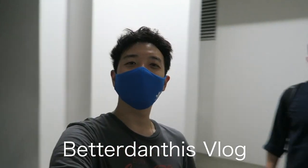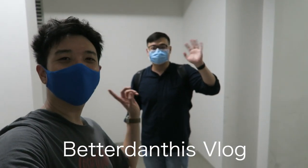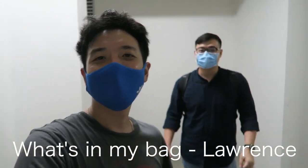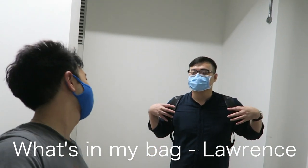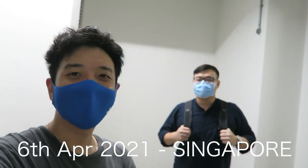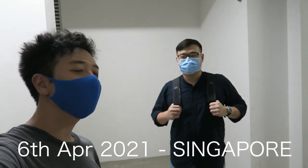Morning world. Today I have a special guest — it is Lawrence. Some of you know Lawrence and have seen him in past vlogs. Lawrence is my colleague at Tech in Asia, so if you've watched the Tech in Asia vlogs, you would have seen him. Today we're having our next installment of 'What's in My Bag,' and we're going to find out what's in Lawrence's bag.